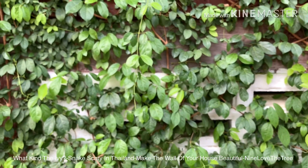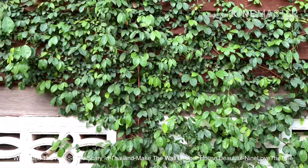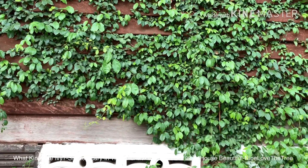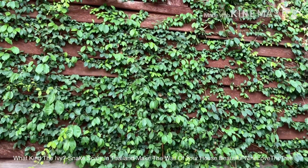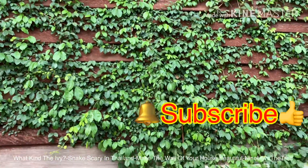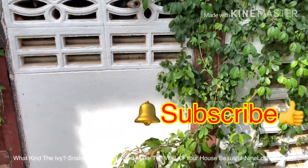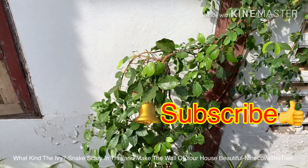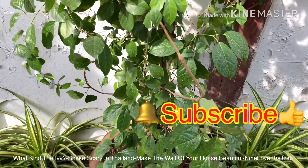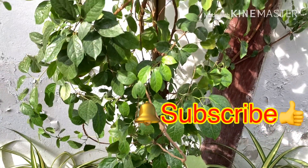When snakes are not too happy, they won't cram onto this ivy or the wall of your house. This ivy makes your house beautiful, and no snake on your ivy, your wall, or your house — and that makes you happy too. Thank you for watching my video. See you in the next video. If you have something to ask me, please write down below. Please like, share, and subscribe to my channel. See you, bye bye, sawasdee krap.